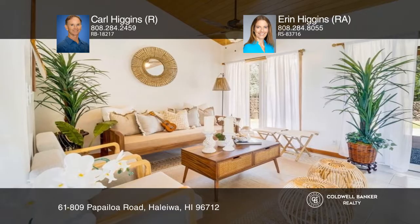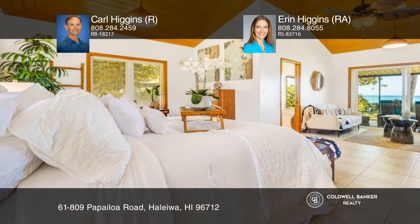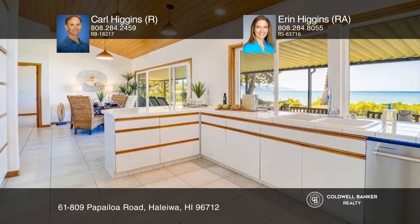Once a three-bedroom, the home is a large one-bedroom, two-bath with vaulted ceilings, custom lighting, and an open-designed kitchen.